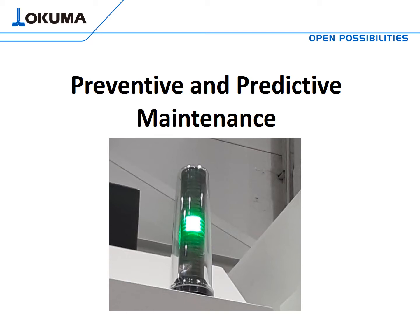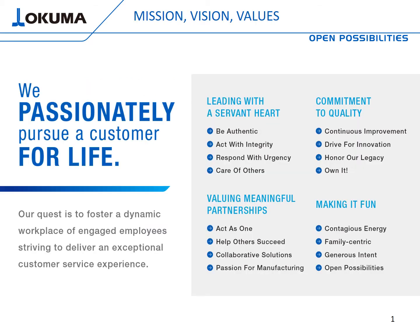Good day, everybody. Thank you for taking time out of your busy day to join this 15-minute live IMTS presentation. Today we're going to be talking about preventive and predictive maintenance. I hope you find the information we talk about intriguing, educational, and most importantly useful. This presentation is being provided by Okuma America, and at Okuma America we take our mission, vision, and values very seriously. Our mission statement — we don't just say it, we live it on a day-to-day basis: we passionately pursue a customer for life.